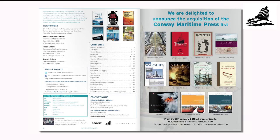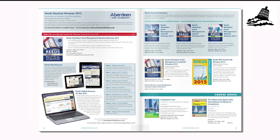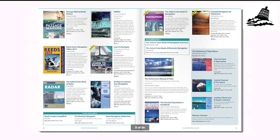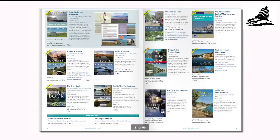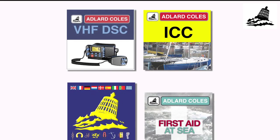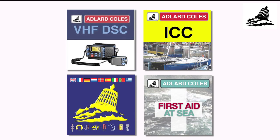Adlard Coles Nautical has an excellent worldwide reputation as a reliable source for all things nautical. In addition to their highly regarded books, which cover a multitude of boating subjects, there's now a range of apps available for smartphones and tablets, all based on existing book publications.